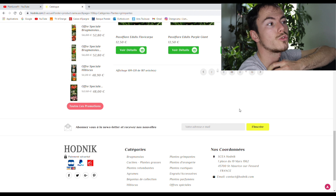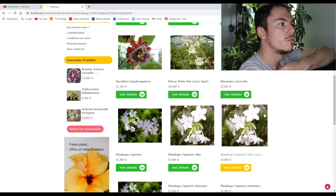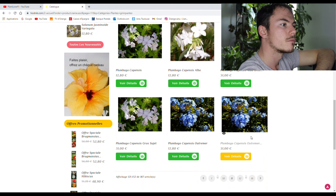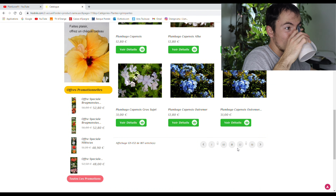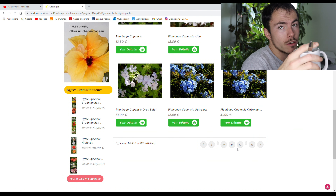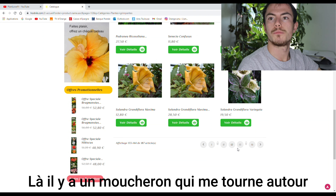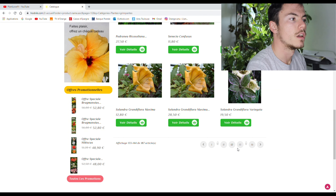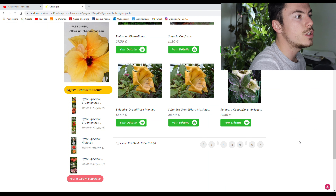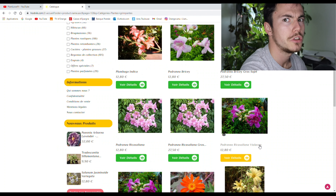On ne va pas faire toutes les pages parce que sinon on en a pour deux jours et demi. Plumbago, plumbago, plumbago... Pas de moucheron, c'est bon ? Tout à l'heure, il y avait un moucheron dans mon café, c'est pour ça. Solandra — tête de tigre. Tu auras reconnu, j'espère, une tête de tigre.